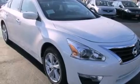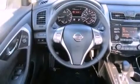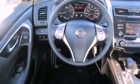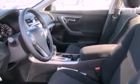Its top features include a rearview camera, traction control and stability control systems, commercial free satellite radio, aluminum wheels, and a tire pressure monitoring system.